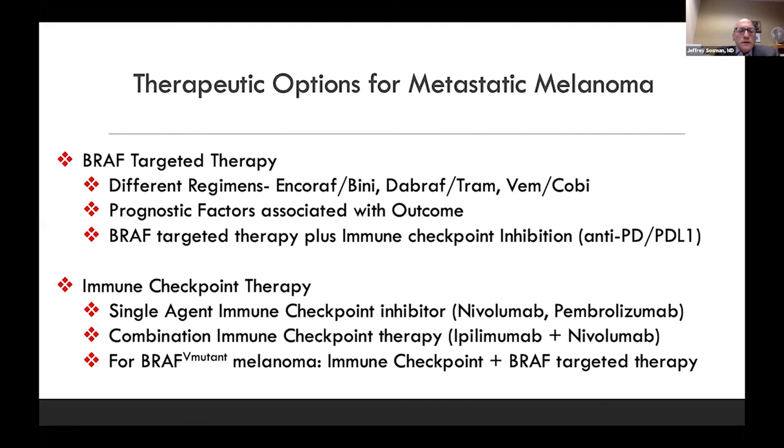In summary, for BRAF-targeted therapy there are three regimens, with outcomes heavily dependent on prognostic factors, and combination with immunotherapy is now under investigation. For immune checkpoint inhibitors, we're talking about single agent or combination therapy. Using these in conjunction with BRAF-targeted therapy is among the more recently approved approaches.